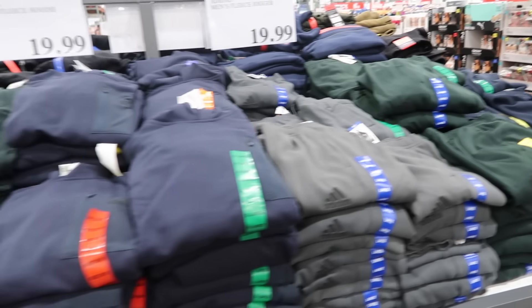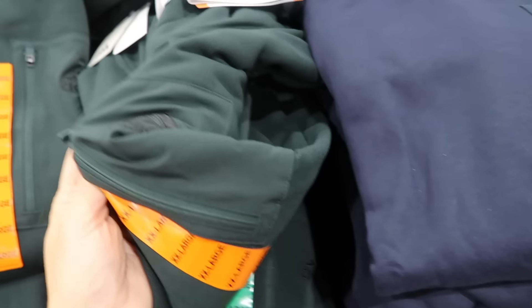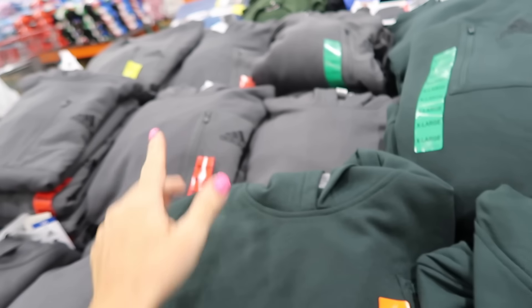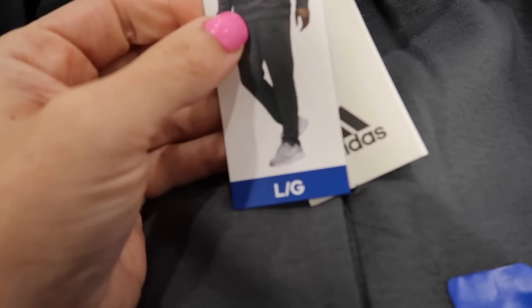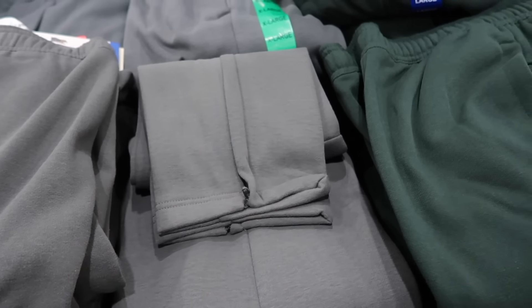New Adidas sets for men — the sweatshirt has a hood, soft fleece, front zippered pocket with logo, relaxed fit, and banded bottom. Available in green with black, blue with black, and gray. The hoodie is $19.99. The matching sweatpants have the same soft fleece, elastic waistband, jogger style with a zipper at the ankle so you can do a straight leg. Also $19.99, in gray, green, and navy.